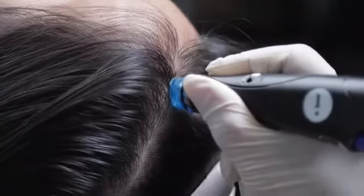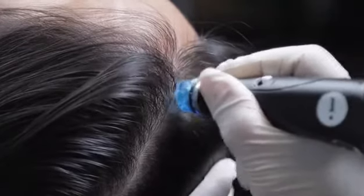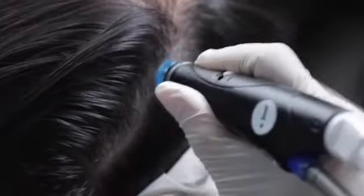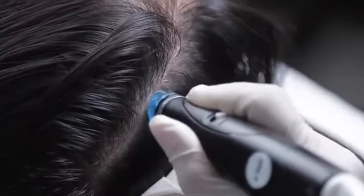Step one of the in-office treatment uses the Hydrafacial Vortex Technology Beta HD Clear Solution and a Hydrapeel Blue Tip to cleanse and exfoliate the scalp.